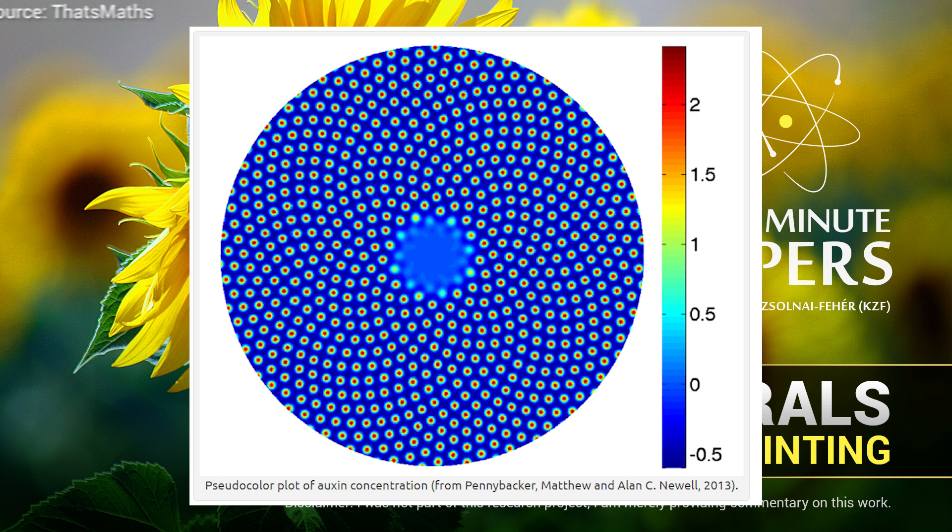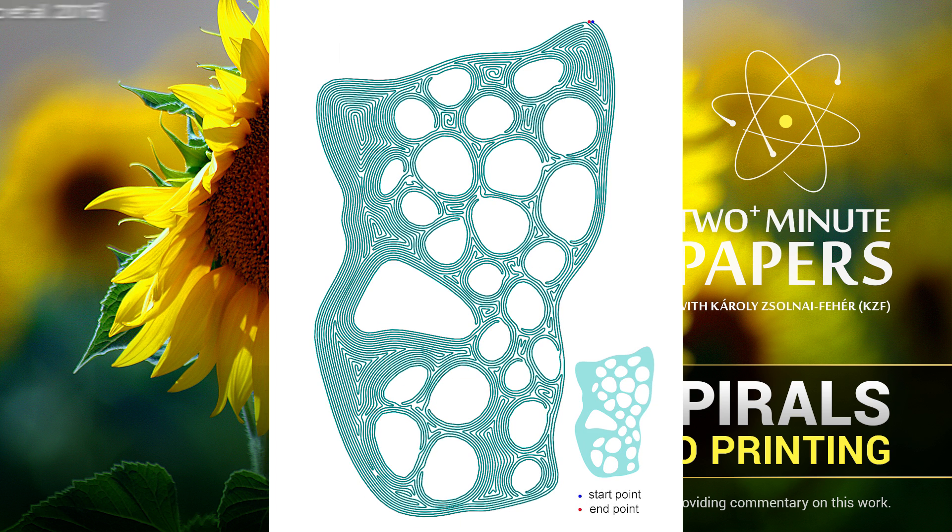If our mind wasn't blown enough yet, Fermat spirals can also be used to approximate a number of different shapes with the added constraint that we start from a given point, take an enormously long journey of low-curvature shapes and get back to almost exactly where we started. This again sounds like an innocuous little game evoking ill-concealed laughter in the audience, as it is presented by as excited as underpaid mathematicians. However, as always, this is not the case at all.